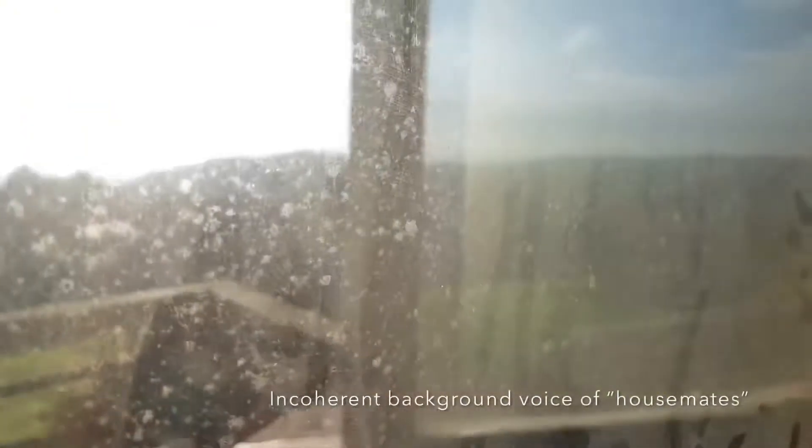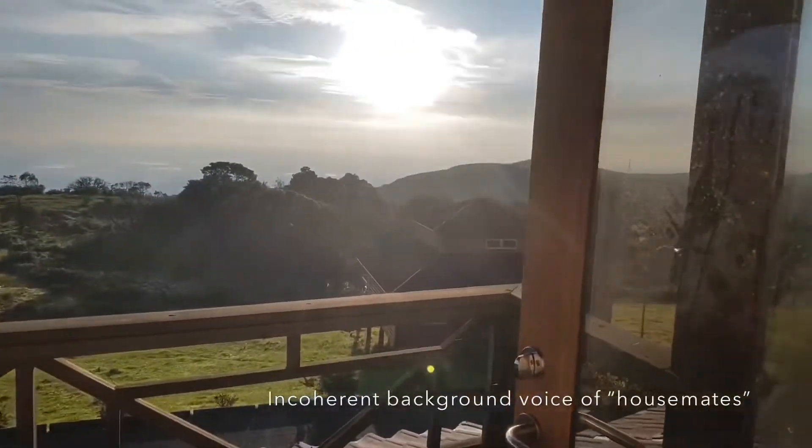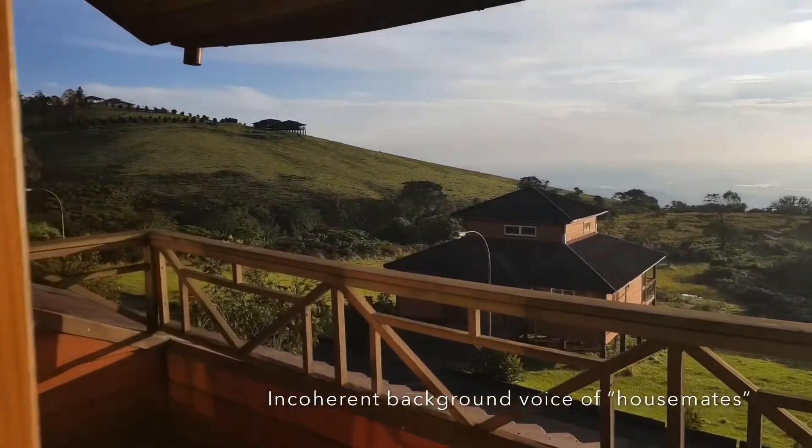First off, we're going to catch the sunrise. This is the view of the sunrise from the room — enjoy the view. Good morning! Sunrise over here.